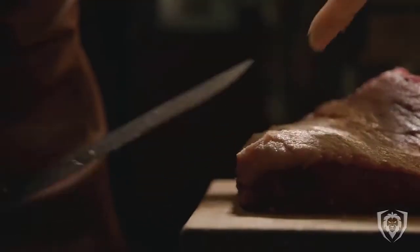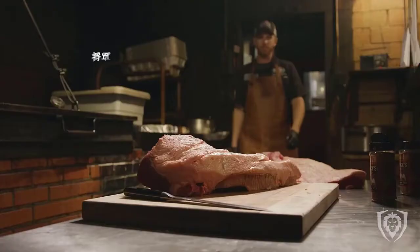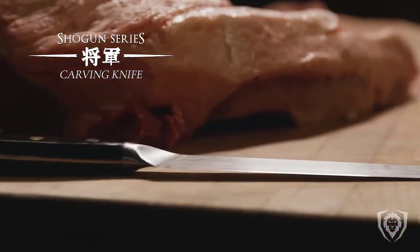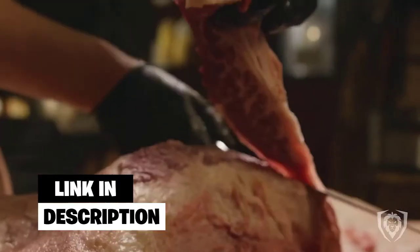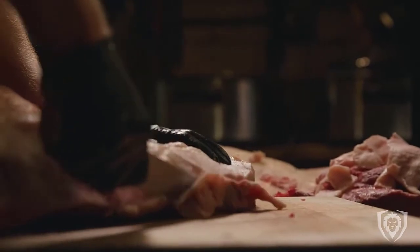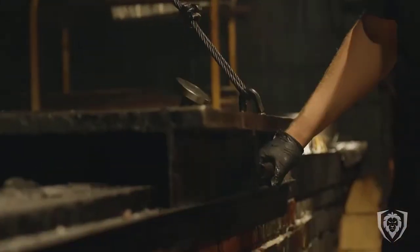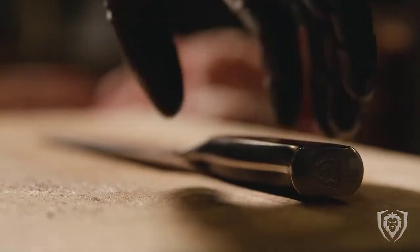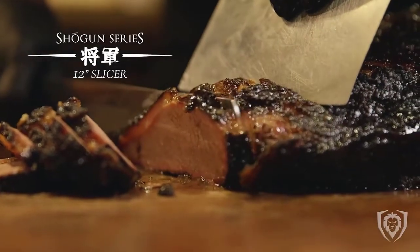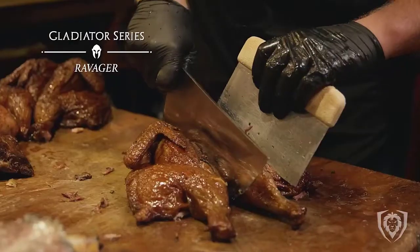Number four: Dalstrong Cleaver Butcher Knife. This utensil displays a remarkable design and a magnificent aesthetic. The blade's nine-inch length and shape show it is a truly modern knife. Its superb pakka wooden handle gives it a luxurious appearance. Its very ergonomic configuration allows it to be handled with ease and comfort. This chopper has a super sharp blade made of high carbon Thyssenkrupp German steel, and it resists wear and corrosion for a long time.